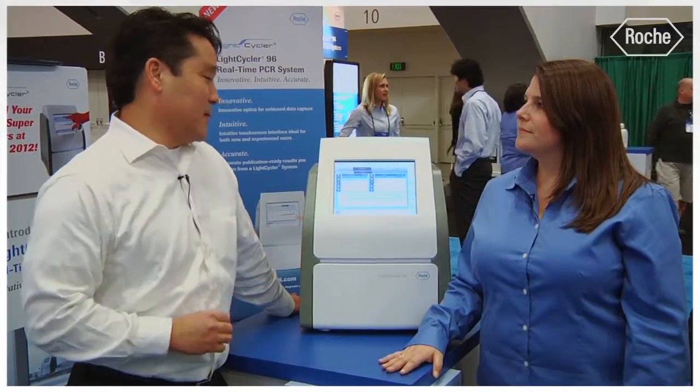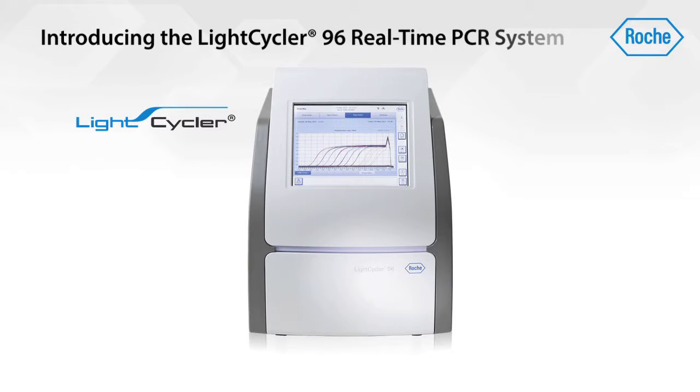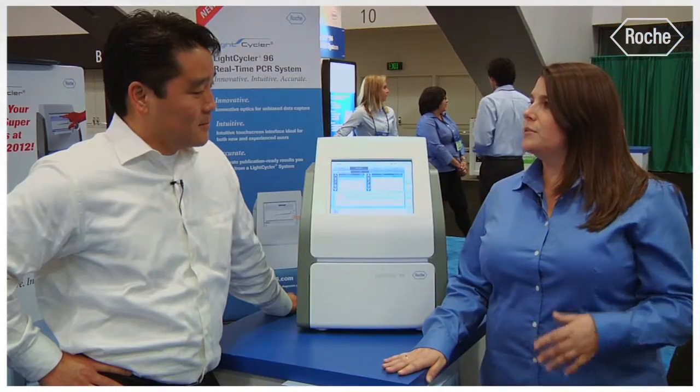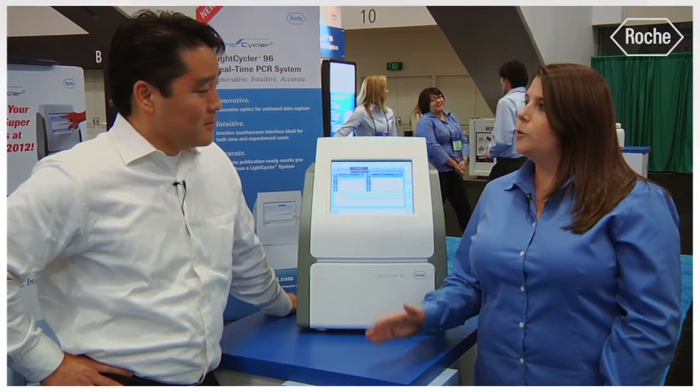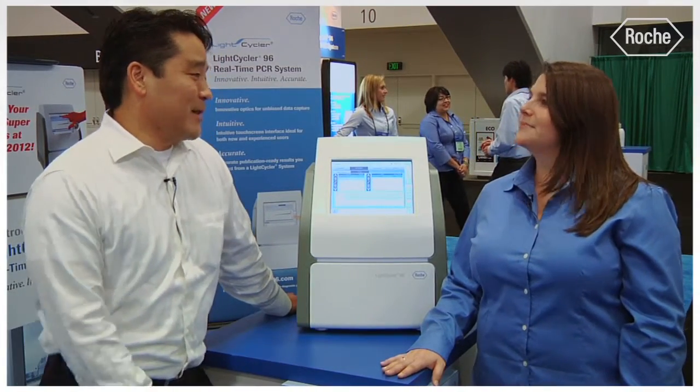So if you were going to summarize the LightCycler 96 in three bullet points, what would they be? The first is that it's an innovative system — innovative optics for unbiased data capture and maximized well-to-well consistency. The second is that it's an intuitive system — the interface is very intuitive yet powerful for both new and experienced users. And the third is that it's an accurate system — you can rely on the LightCycler 96 to generate the accurate, publication-ready results that you expect from a LightCycler. Thank you so much for talking with us today.